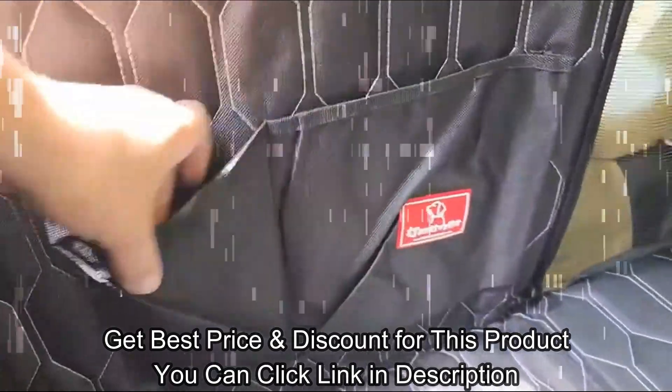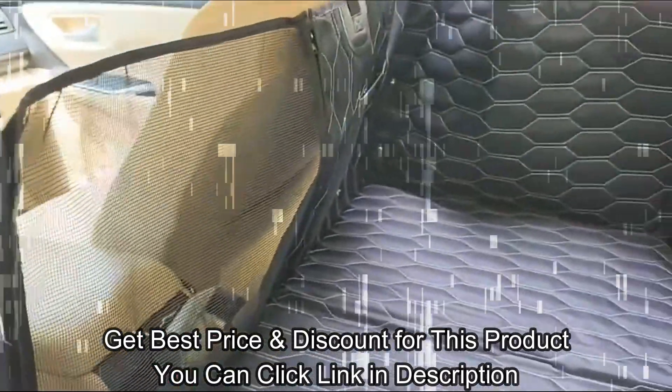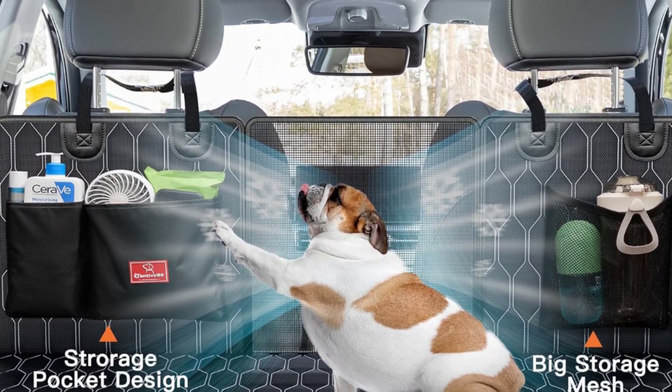Plus, it's foldable for dual use, making room for a passenger or a child's seat without a hitch. For item details and the best price and discount for this product, click the link in the description.